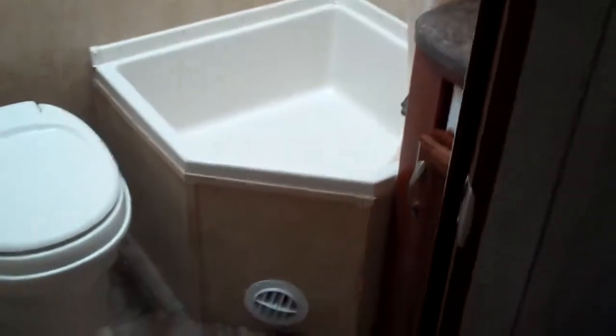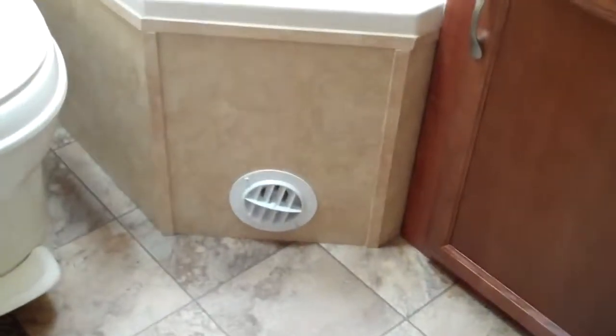You've got your big corner shower with the skylight, so anybody over six foot tall will still be able to fit in there. Sink, a vanity, and some storage. Jayco, believe it or not, is one of the only ones that heats their bathroom.